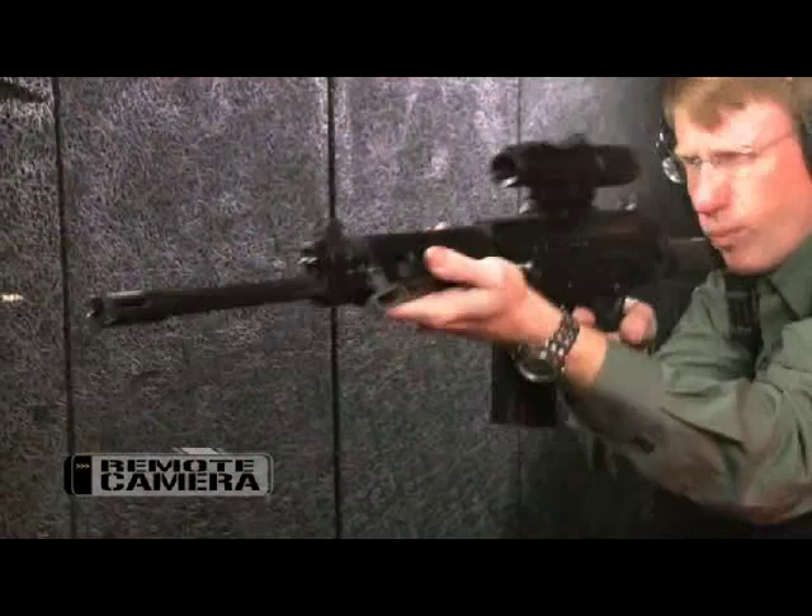For this week's Rifleman Review, I'm heading to the range with a DSA Paratactical. This is an FN-FAL with a folding stock.